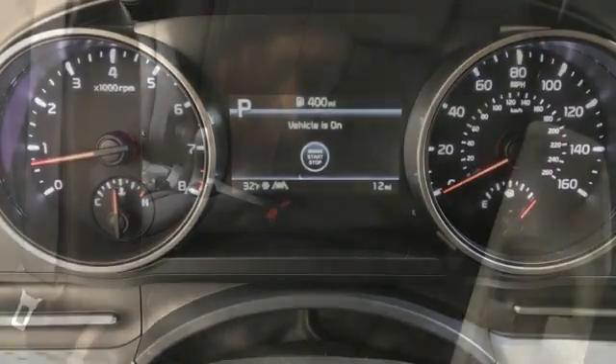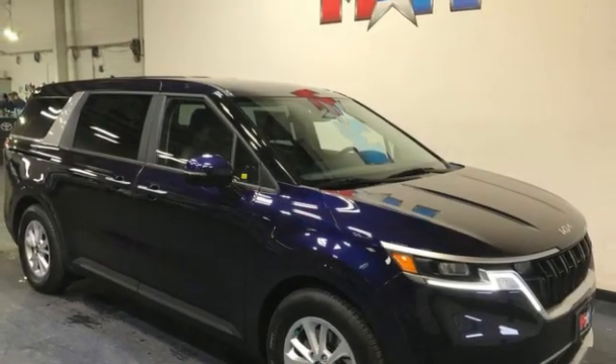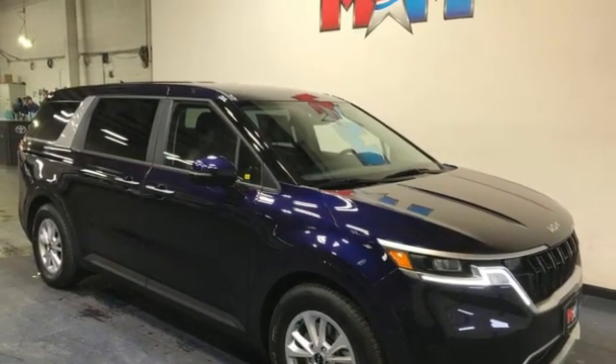Leather steering wheel, V6 engine, aluminum wheels, and LED low and high beam headlights. Stop in for a test drive and make it yours today.